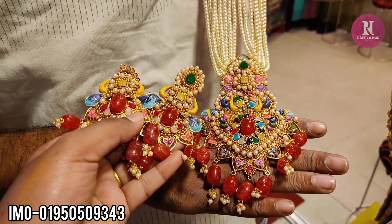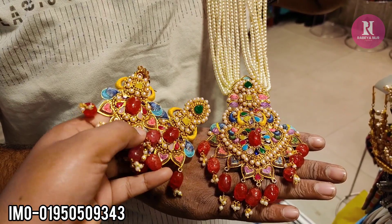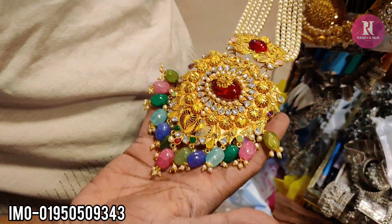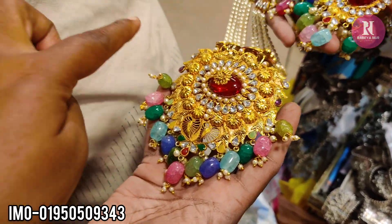How much is it? $800. $800 is the price of gold plates, so this is the design of the product.